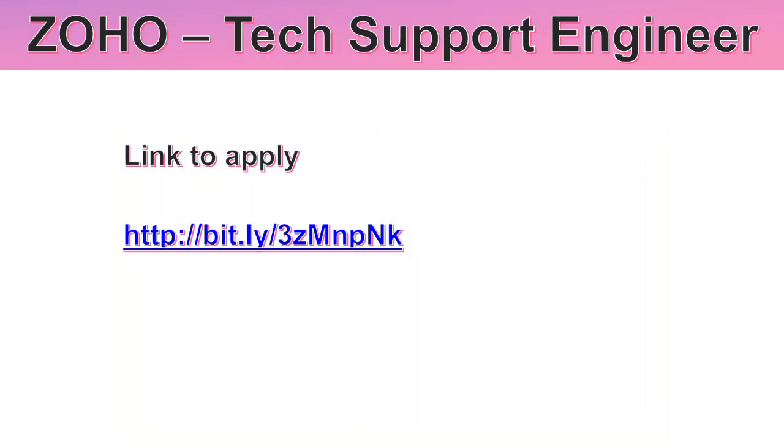The application link is provided — apply as early as possible and check the last date mentioned. Wish you all the very best, and please share this with your friends. I'll be back with another interesting topic soon. Until then, this is Sushi signing off — bye bye, take care.